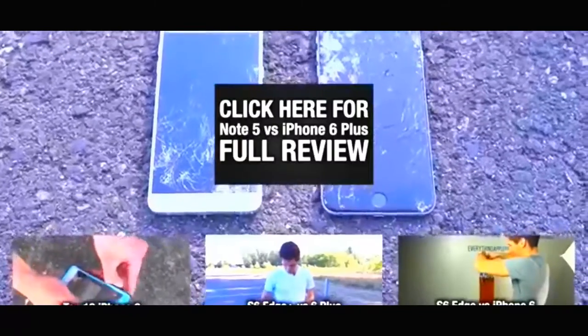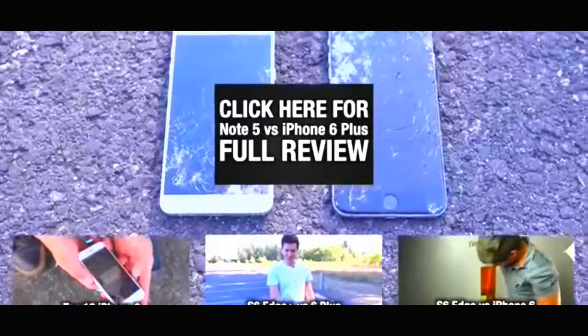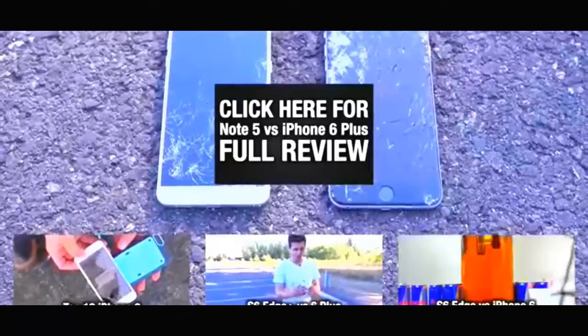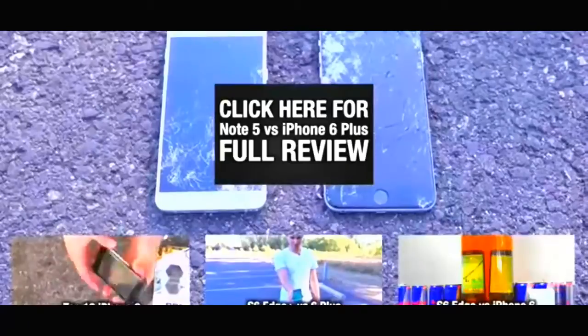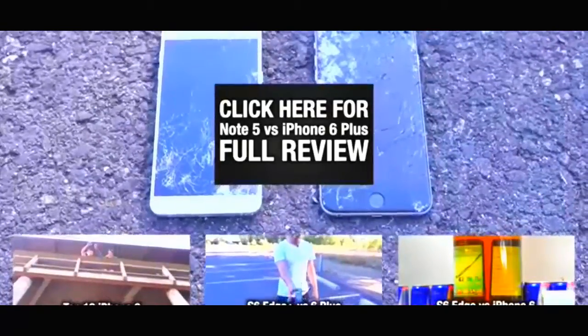Anyway guys, thanks for watching this video. I had fun — I really enjoy making these kinds of videos, testing the true durability and true limits of these phones. Thanks for watching. Subscribe if you haven't already, like this video — it really does help. Comment and tell me what you think, guys. Have a great day. Peace.